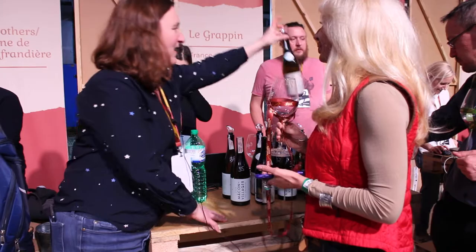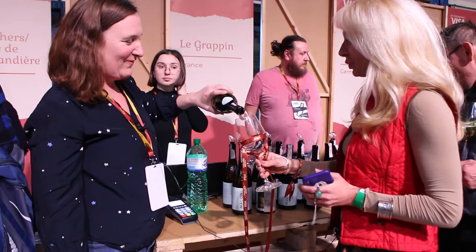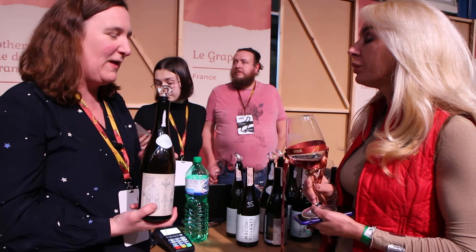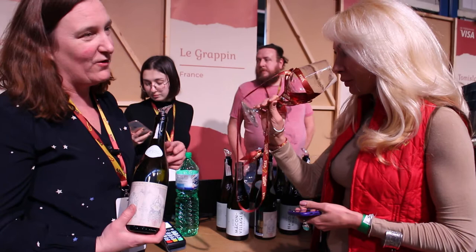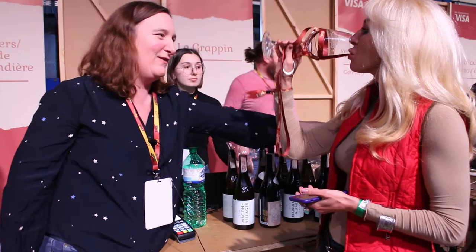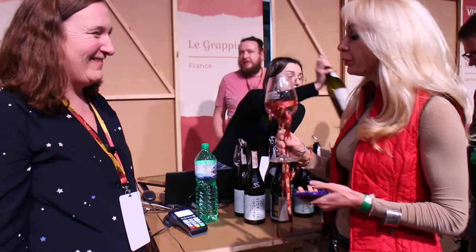My favourite at the moment is the Savigny-les-Beaune Pinot Noir — try that a little bit. It's 2017, which is quite a nice vintage for drinking straight away. 2018 was quite hot. For Pinot Noir, we haven't released our 2018 yet. In 2017, it was hot in the summer but then a little bit cool before the harvest, which makes it very fine and quite light. It's ready to drink.